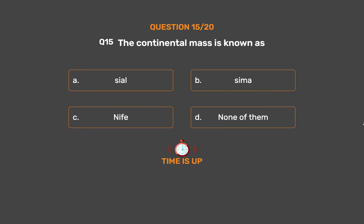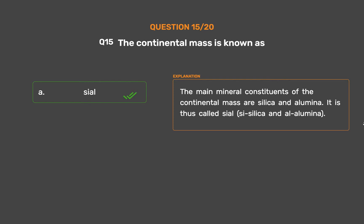The correct answer is Option A: Sial. The main mineral constituents of the continental mass are silica and alumina. It is thus called Sial — SI for silica and AL for alumina.